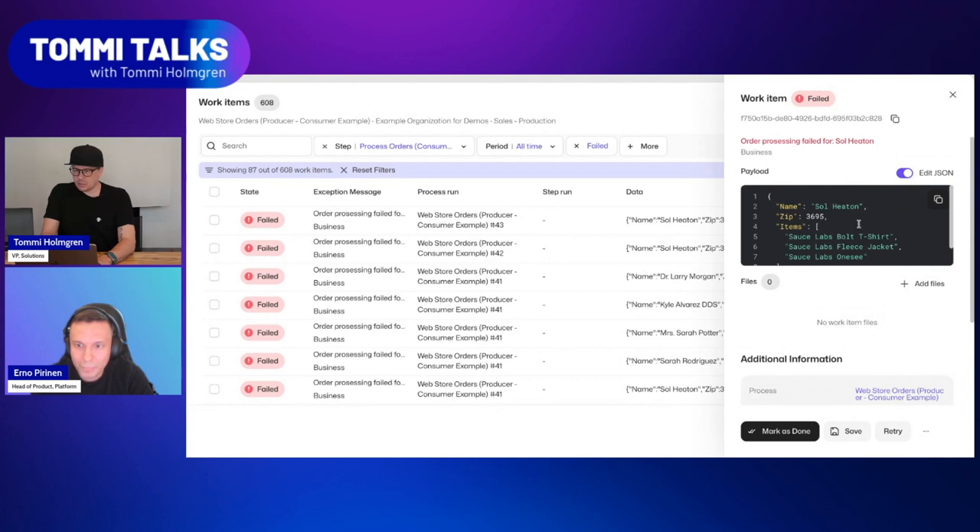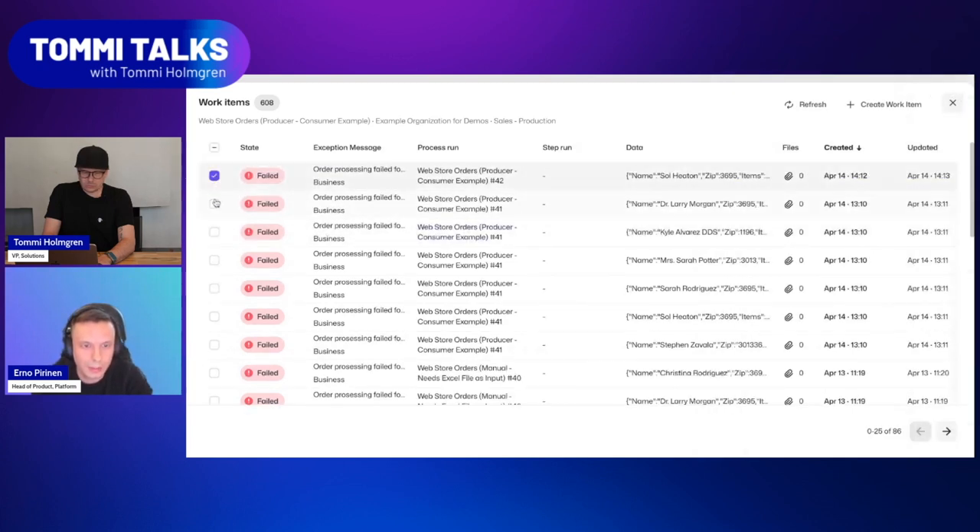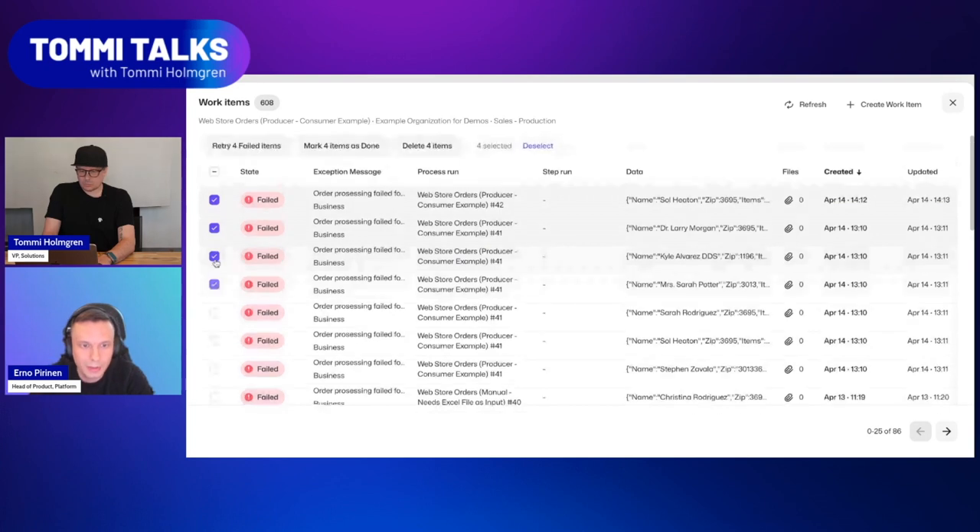I really like that you can edit inline here. I can see the error is a typo in one of the products — it should be spelled correctly. So I'm going to save it and then retry. That's all that's needed to push that particular work item back to processing. This is super convenient. And also, if you want to process multiple items at a time, you can use mass selection. If you scroll up you'll see mass actions are available. So if you have 100 items you know will be successful if retried — maybe a login system was down somewhere — you can just click there and do those actions really conveniently from the UI.